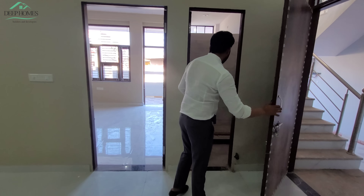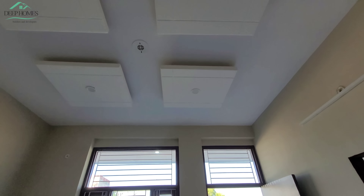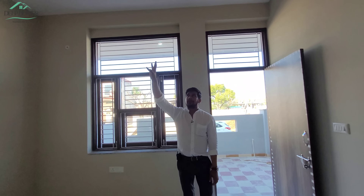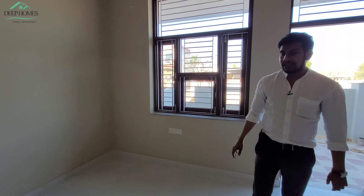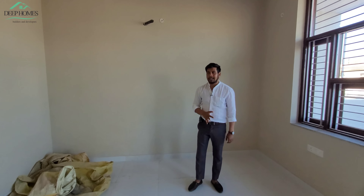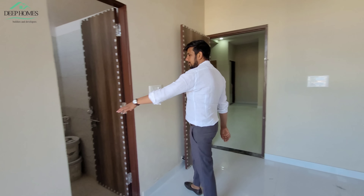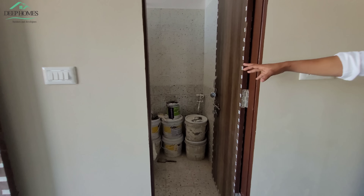This is the front room. You can see how spacious it is. There is a big window on the front. Here you can get a nice ceiling design with different color fittings. And coming into the attached bathroom, this is a Western-style bathroom — you can see how it looks.